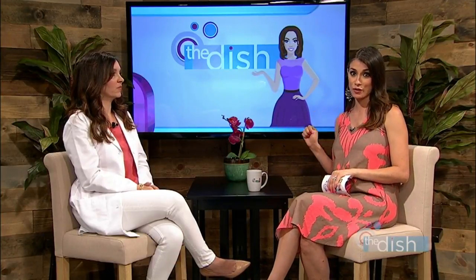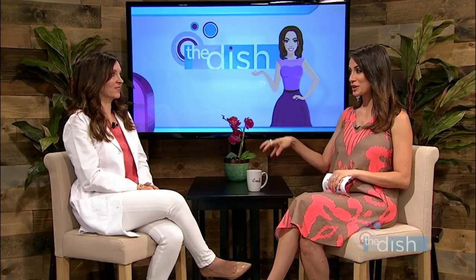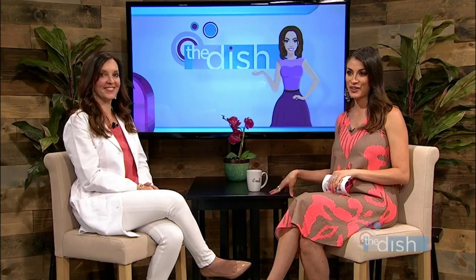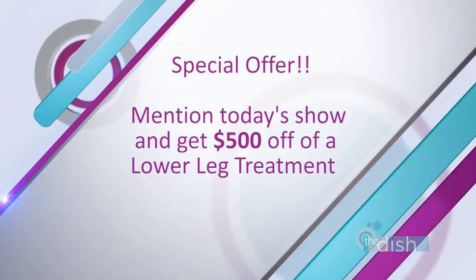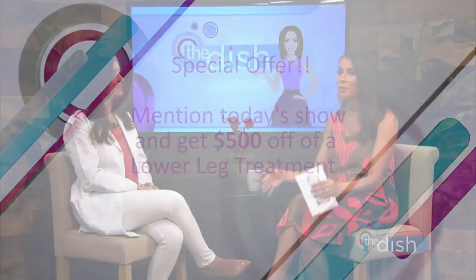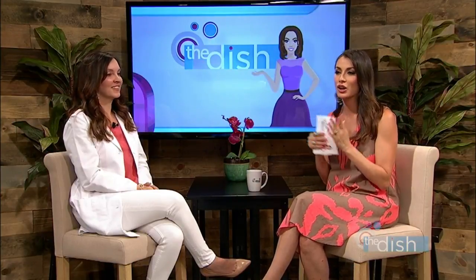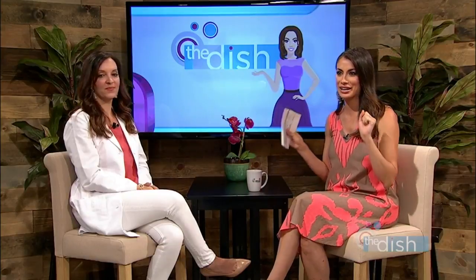They're offering a special offer right now, so if you tell them that you saw Robin on The Dish, you're gonna get $500 off lower leg treatment. Oh my goodness, so that is exciting news — $500 off lower leg treatment. You gotta tell them you saw Robin on The Dish.